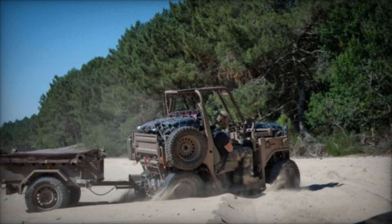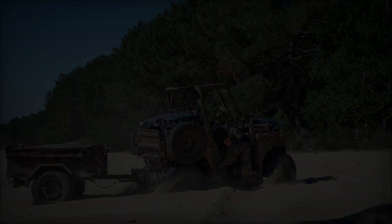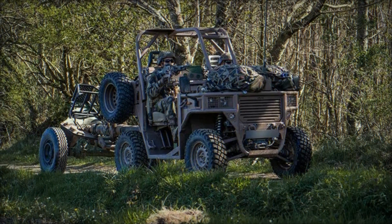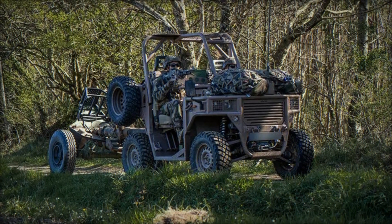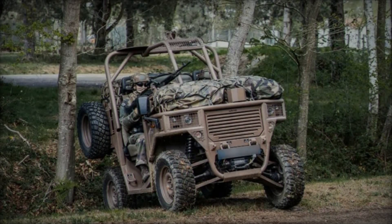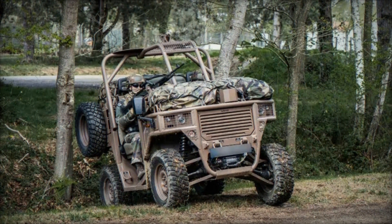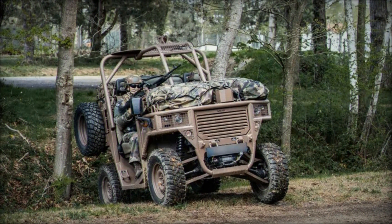This vehicle, designed for optimal performance in challenging conditions, has been particularly adopted by French Special Forces and Parachute Brigades. The Rider is meticulously engineered for air transportability, capable of being transported by both transport aircraft and helicopters — a feature that aligns perfectly with missions demanding maximum mobility and flexibility.